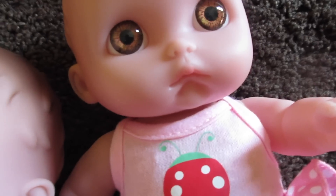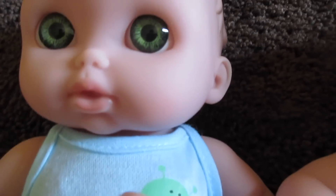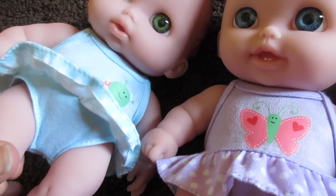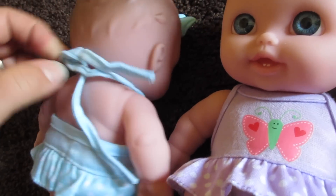She doesn't have her mouth open. And then she has her mouth open showing some teeth. And she has her mouth open but she has no teeth. So cute. And these kind of look like swimming suits, right? I think they do. We're going to have to take these off so we can give them a bath.